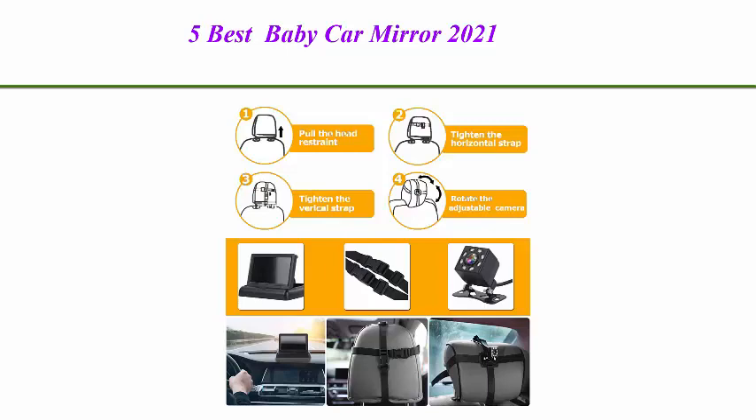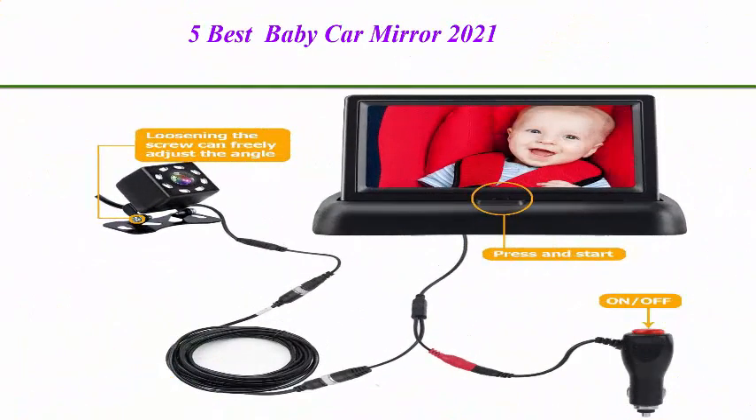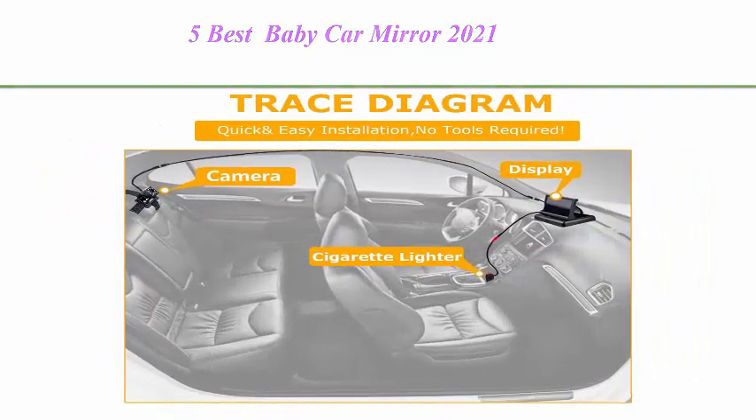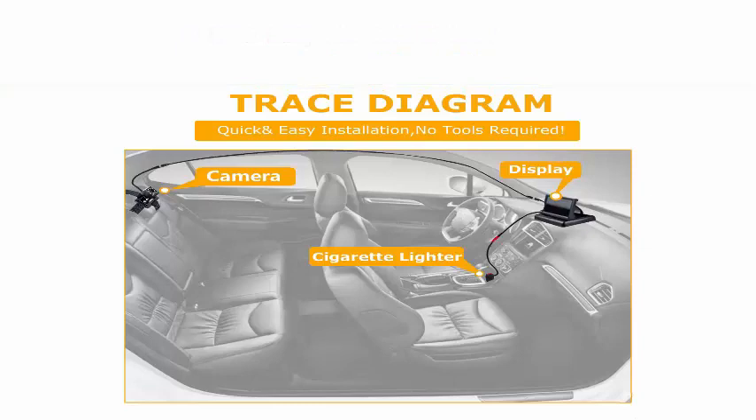Unlike other car seat mirrors, it can be placed on the center console of the car. It will increase the vehicle safety index without looking back while driving, so we as parents can feel safe and secure.